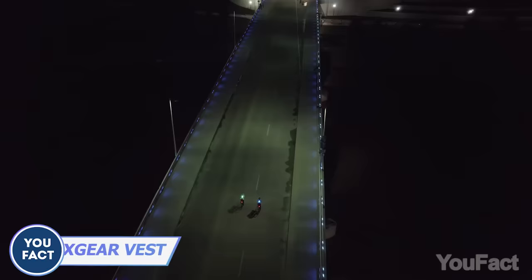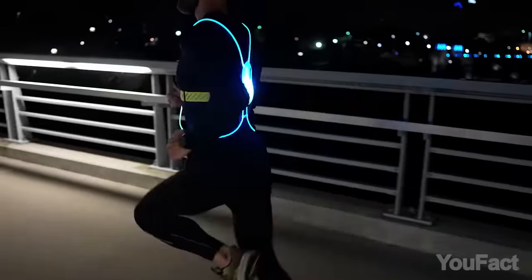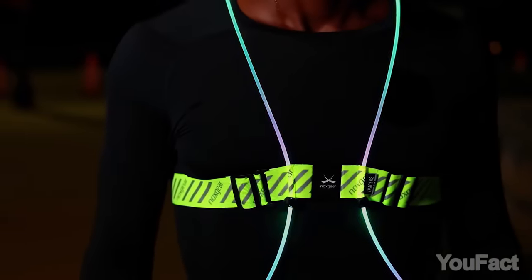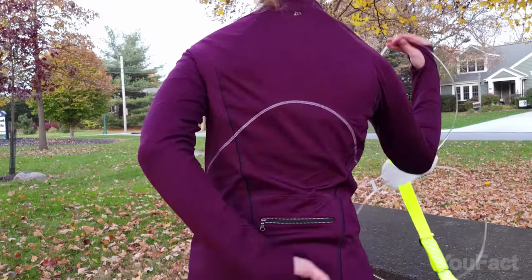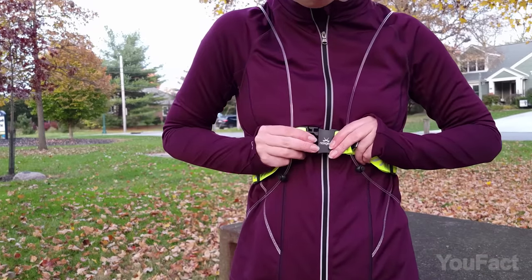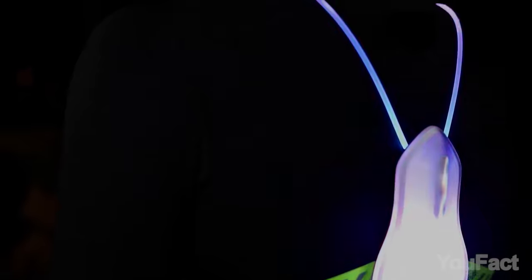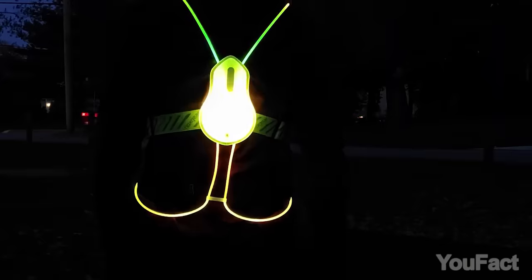No matter whether you're cruising on a bike or out for a jog when the light's low, you gotta make sure others can spot you. Check out this vest — one of the coolest safety vests for night-loving bike riders. It works all year round and you can just throw it over a t-shirt or your running or cycling jacket. The 360-degree glow it gives off is way more noticeable than those little running lights. Seriously, this is a must-have.